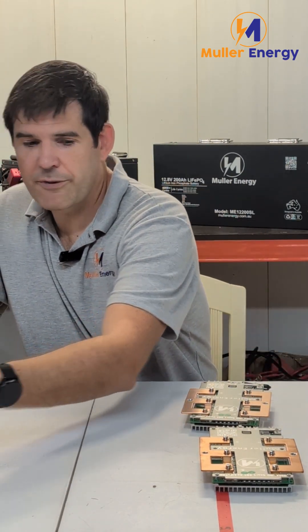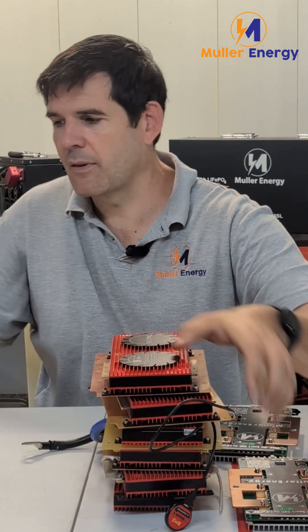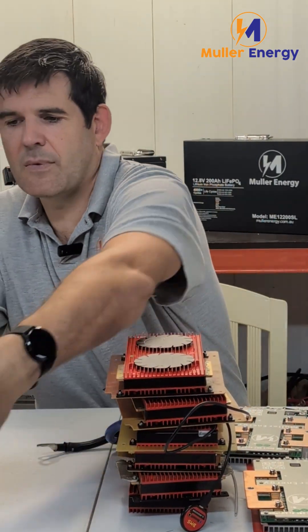We used to sell batteries with DALI BMSs but we've only ever sold 150 of them. Here are some of the DALIs that have failed in those batteries, and as you can see — while that's not all of them — their failure rate is much, much higher.